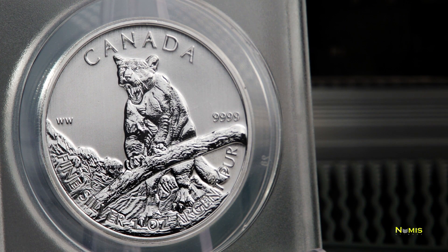The silver Cougar's front legs are perched on the top of a fallen tree. The word Canada is inscribed across the top of the coin. This beautiful image was designed by William Woodruff, and his initials can be seen on the side of the reverse of the coin.